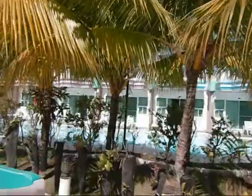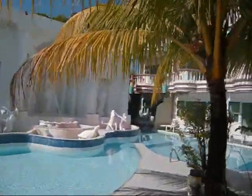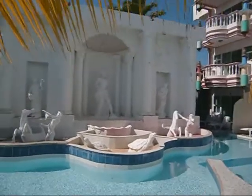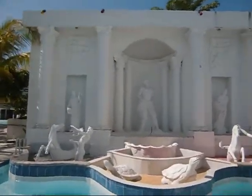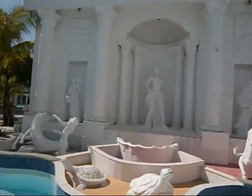We'll get another clear shot of what the premier with pool access looks like. We have this big statue wall and a fountain — it's not running right at this moment, but it'll probably be running soon.